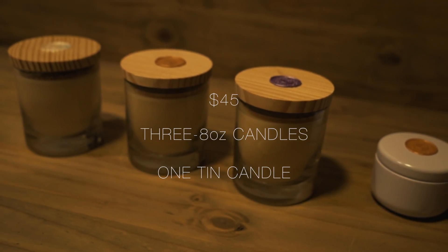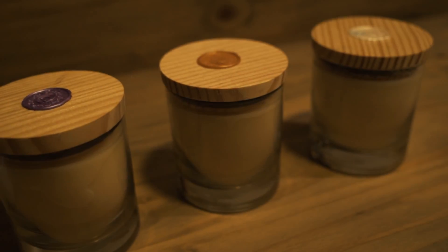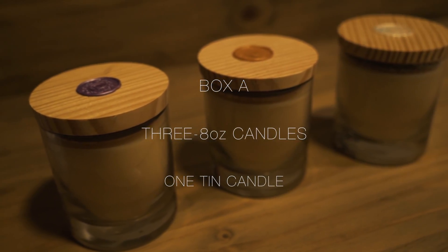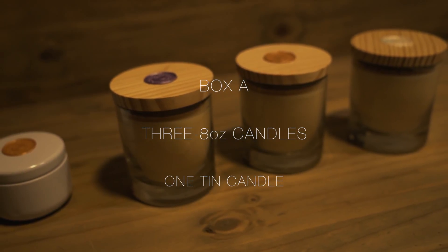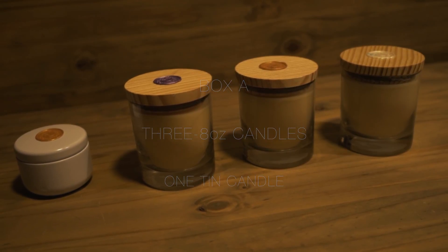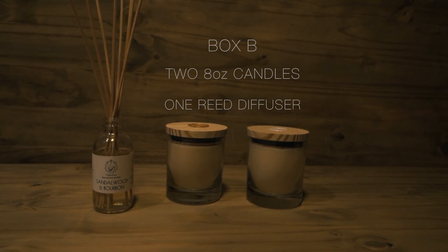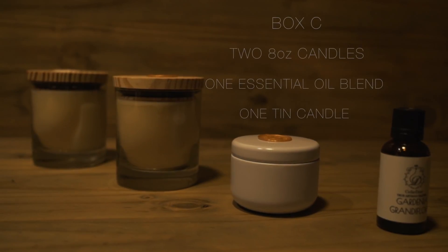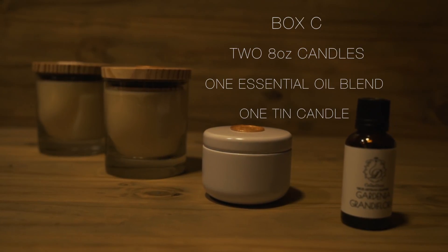For all following shipments you get to choose one of three boxes with a variety of items. Box A: three 8oz candles and a tin candle. Box B: two 8oz candles and a reed diffuser. Box C: two 8oz candles, one essential oil blend, and one tin candle.